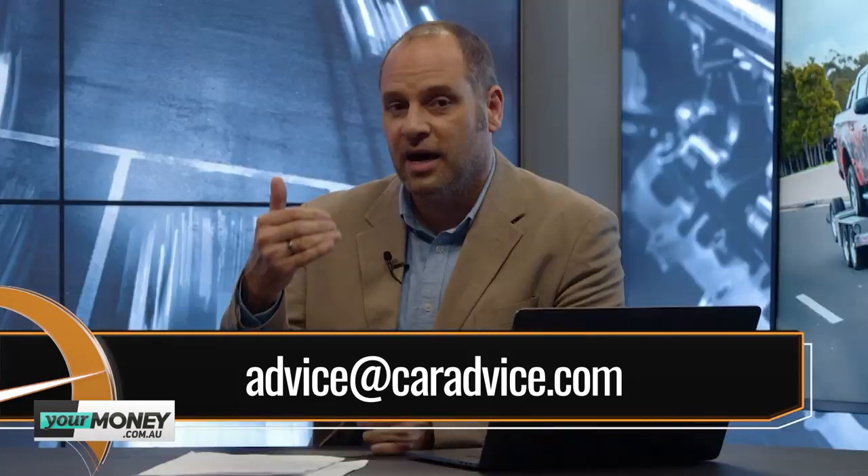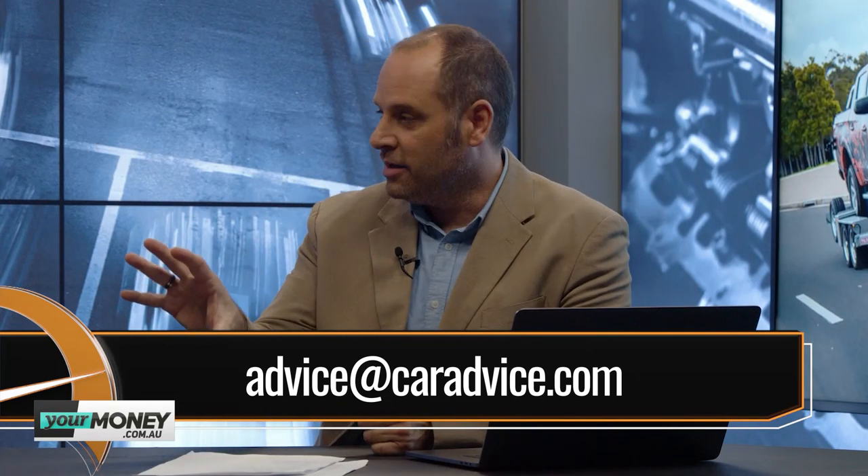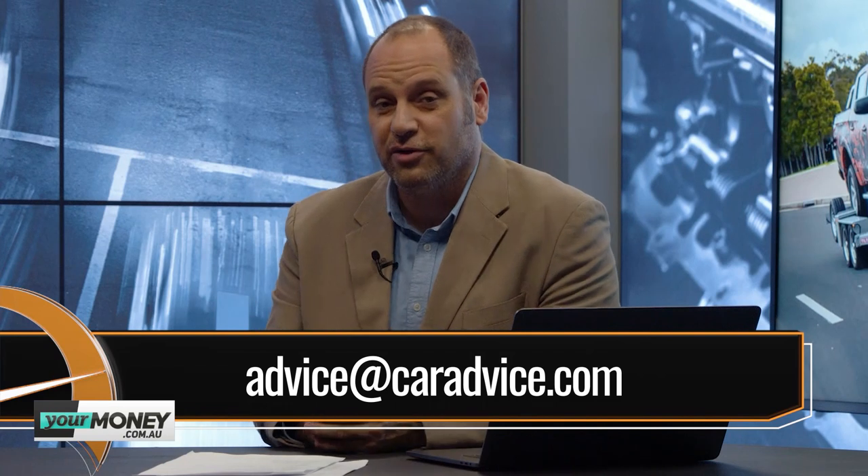The upshot of the Ram test: it's something you can absolutely live with day to day and is incredibly impressive as a tow vehicle. Now, viewer questions — keep them coming to advice@caradvice.com. The reason I love this segment is because you'll always think of something we haven't. There's so many questions you can ask about new cars, and the first one tonight is a little bit out of left field.